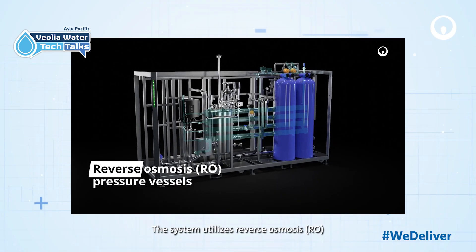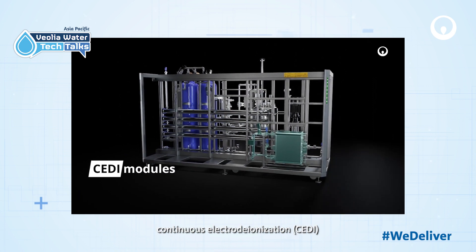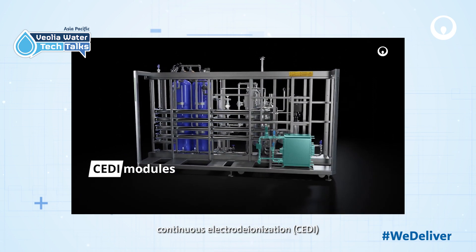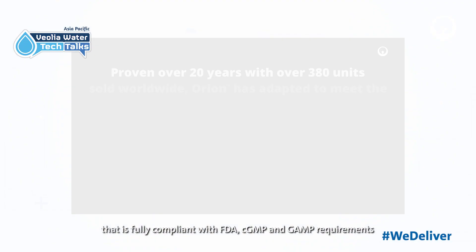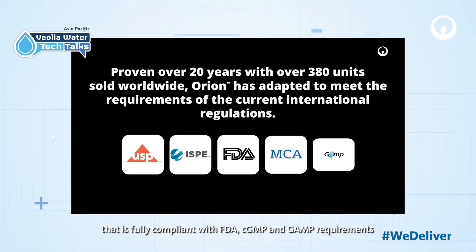The system utilizes reverse osmosis, continuous electrodeionization, and ultra-filtration to achieve high quality water that is fully compliant with FDA's cGMP and GMP requirements.